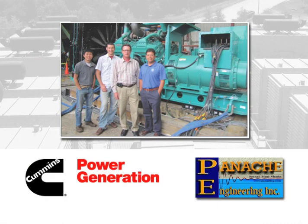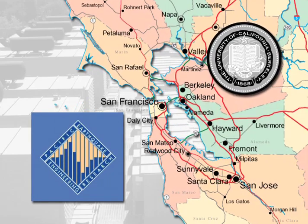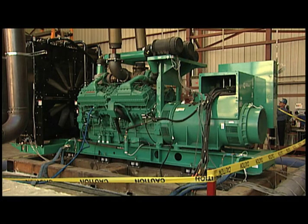A team from Cummins Power Generation and Panache Engineering brought a 2,000-kilowatt genset to the PEER Lab at the University of California at Berkeley. Here, on the largest multi-dimensional shake table in the United States, the genset would be put to the test.